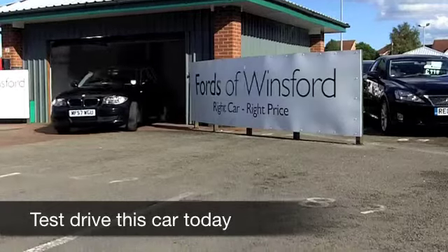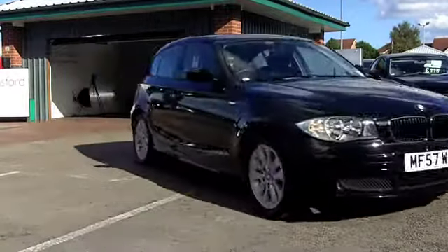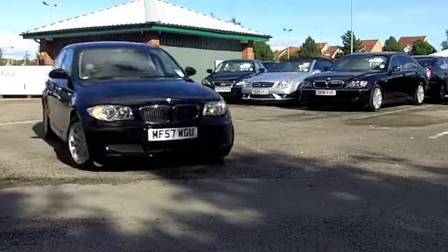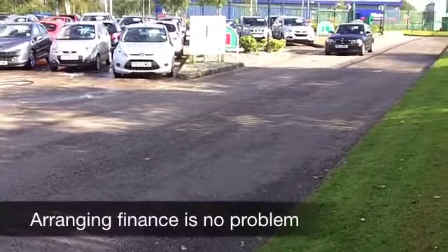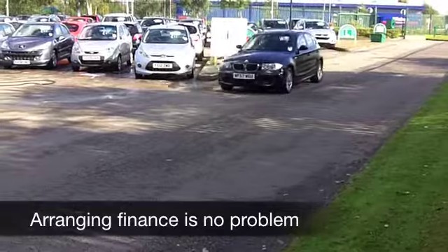One of the things that might surprise you about a 1 Series are the running costs — they're not as much as you think, and yet this is a substantial premium hatchback, which is very decent to drive. This comes from 2007. On the clock, about 34,000 miles, so well below what you might expect for each year. Up front, you've got a 1,600 petrol engine.